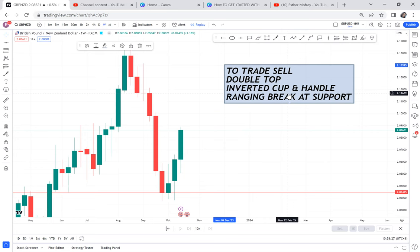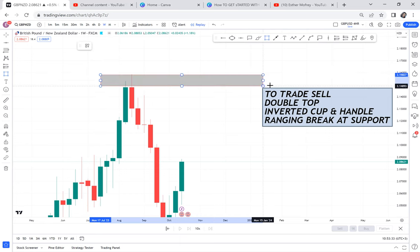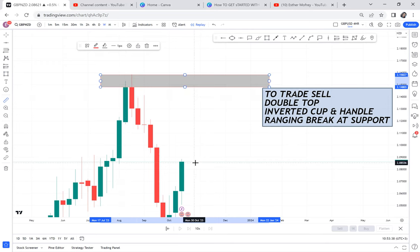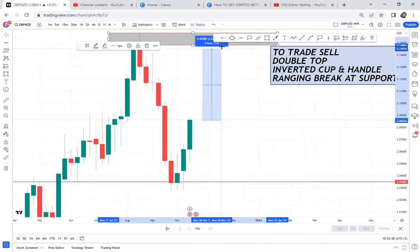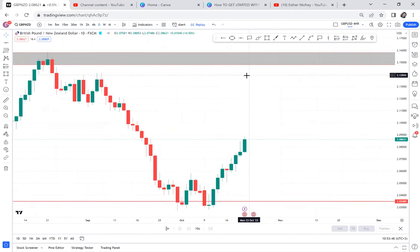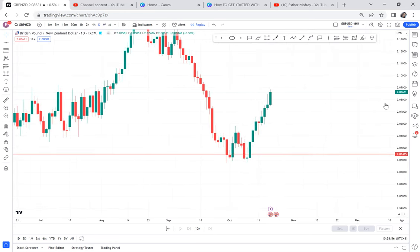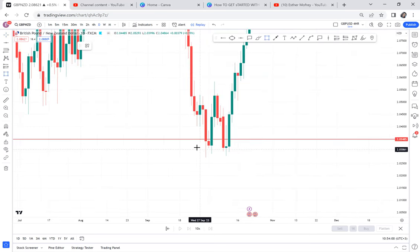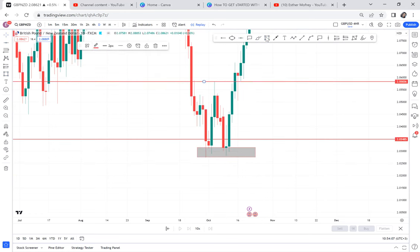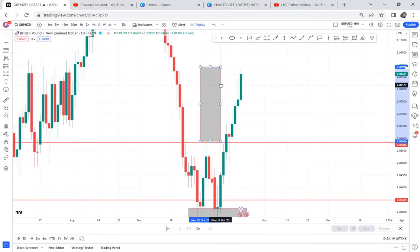I will be open-minded to check: do I have a double top? Do I have an inverted cup and handle? If you stay on the weekly timeframe, your double top area is right here — there are so many pips in this zone. Now let's go to the daily timeframe. On the daily, we had a very clear double bottom with a neckline, and the market has broken the neckline and completed the double bottom pattern.